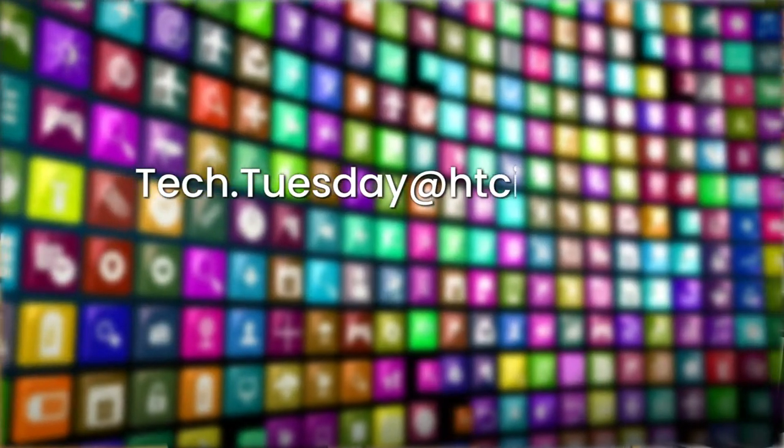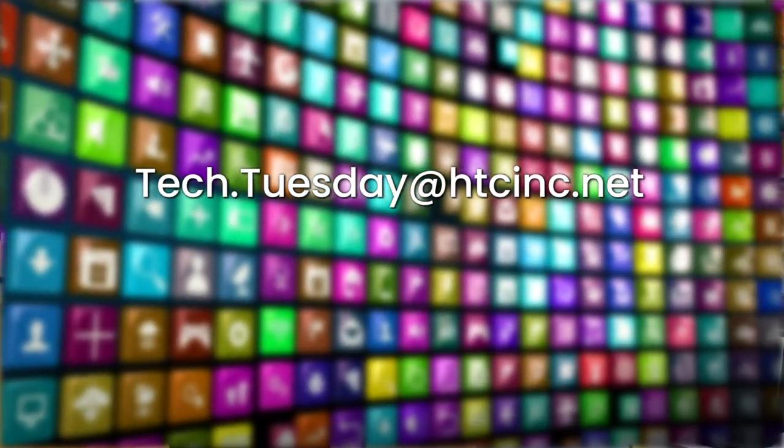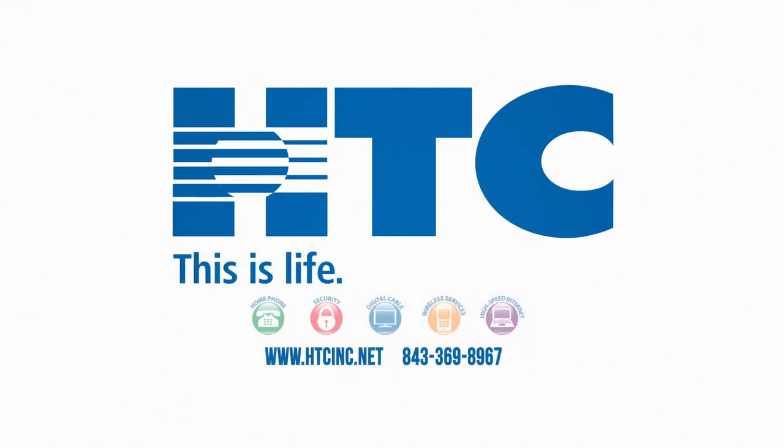As always, if you have a tech platform that you think is share-worthy, email us at tech.tuesday@htcinc.net or share your thoughts and experiences with us on social media using the hashtag HTCTechTuesday. That's all for now. We'll see you next time for another edition of Tech Tuesday. HTC — this is life. Connect with it.